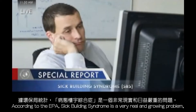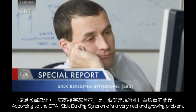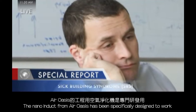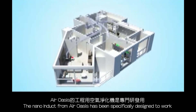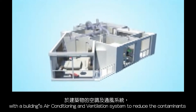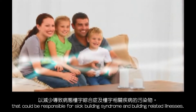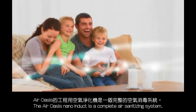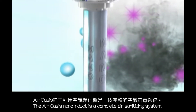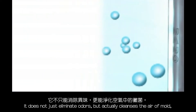According to the EPA, sick building syndrome is a very real and growing problem, and it is directly related to airborne contaminants. The Nano Induct from Air Oasis has been specifically designed to work with a building's air conditioning and ventilation system to reduce the contaminants that could be responsible for sick building syndrome and building-related illnesses.